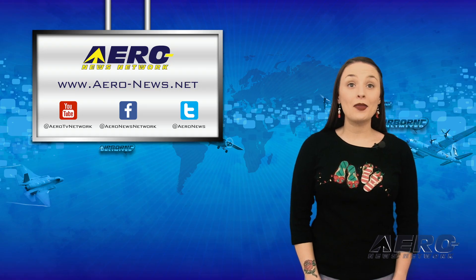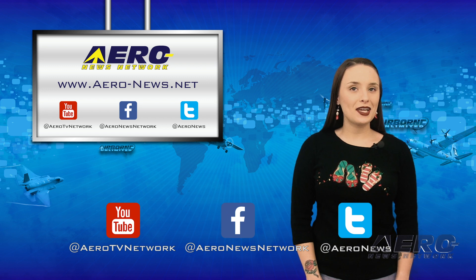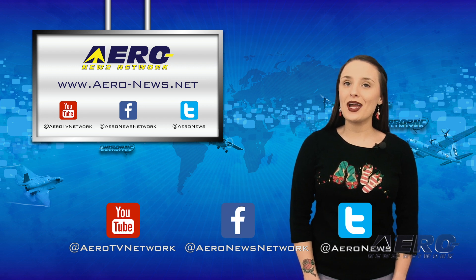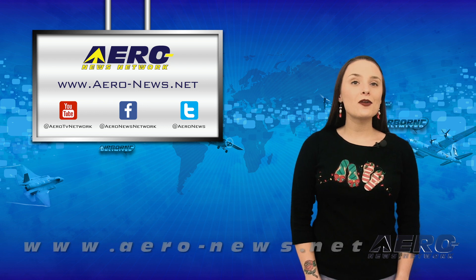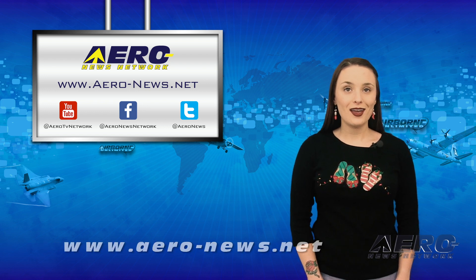And that wraps up our week everyone. Thanks for watching. Don't forget to click subscribe and to check us out on Twitter and on Facebook. To stay up to date on the latest aviation and aerospace news this weekend, head over to aero-news.net. I'll see you Monday.